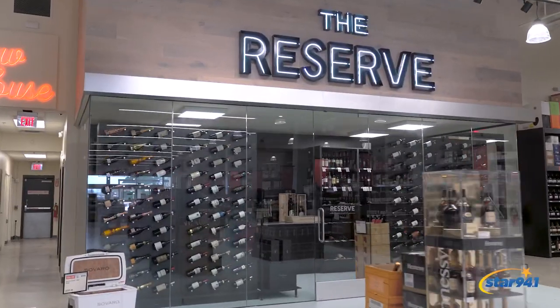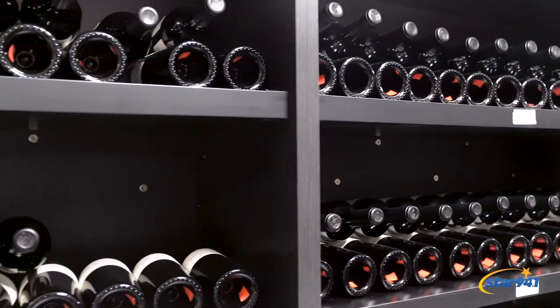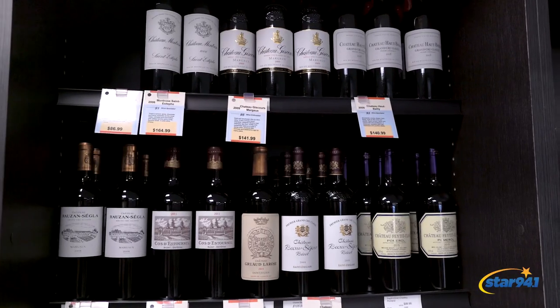Take a walk through the reserve at Local Vine. This is an area with hand-selected choices from their sommelier — we're talking rare, very special, limited-production wines.